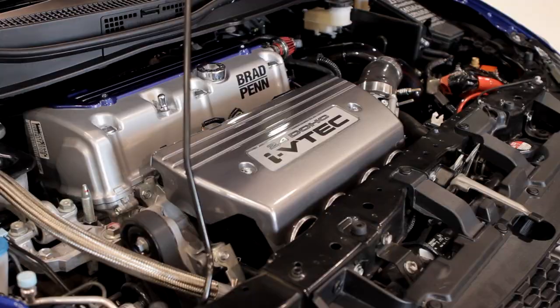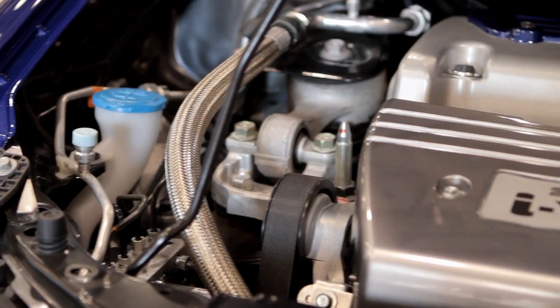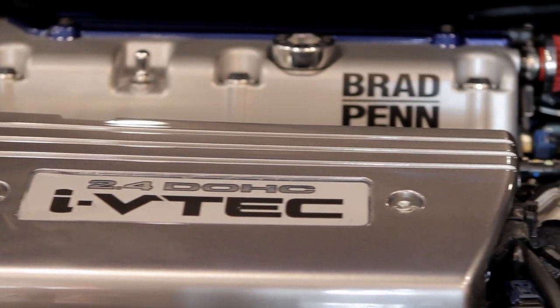We added a full race turbo kit to that, basic bolt-ons, different fuel injectors — stuff that you can just buy off the shelf and swap over.